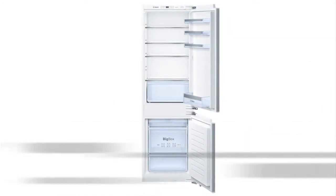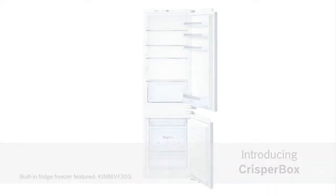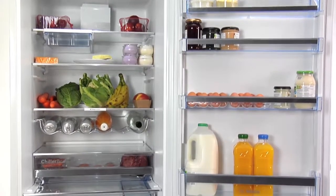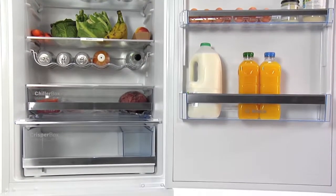Introducing CrisperBox from Bosch — keeping foods fresher longer. Do your groceries stay fresh for long enough when kept in your fridge? Do you find yourself throwing away food that's gone rotten or wilted? With my Bosch, there's no problem.